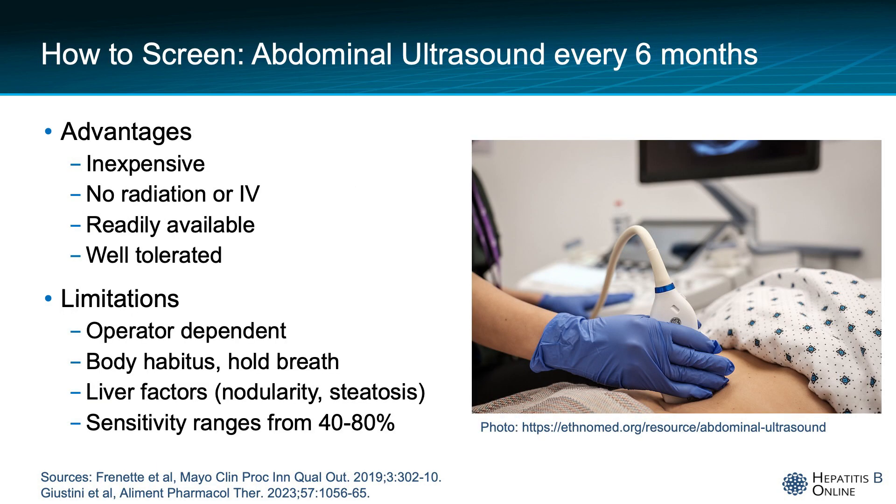The main modality recommended for HCC screening is an abdominal ultrasound every six months. Unlike cross-sectional imaging such as contrast-enhanced CT or MRI, it has the advantage of being readily available and relatively inexpensive. However, it is operator-dependent with a sensitivity ranging from 40% to 80%, which is lower than one would ideally like for a screening test. This variability is due in large part to who you are screening — ultrasound can have lower sensitivity in patients with large body habitus, who cannot hold their breath, or who have significant nodularity or background echogenicity in their liver.